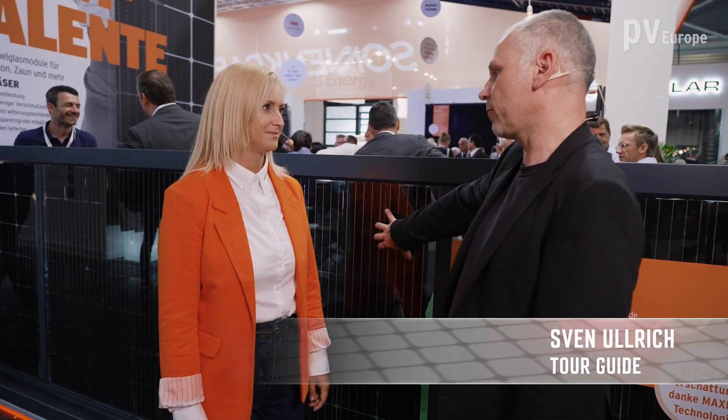Welcome to the booth of Sonnenkraft. On my side I welcome Ms. Diana Scheer from Marketing of Sonnenkraft. Ms. Scheer, you have brought a lot of double-glass modules to Munich. What do you have in your portfolio now?